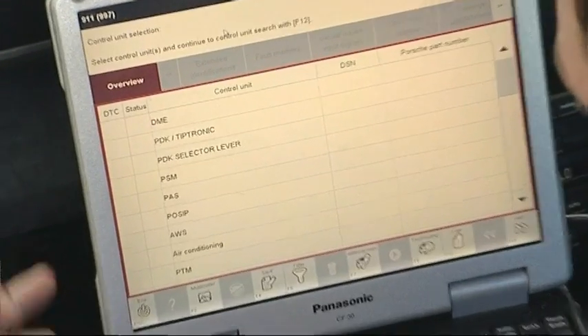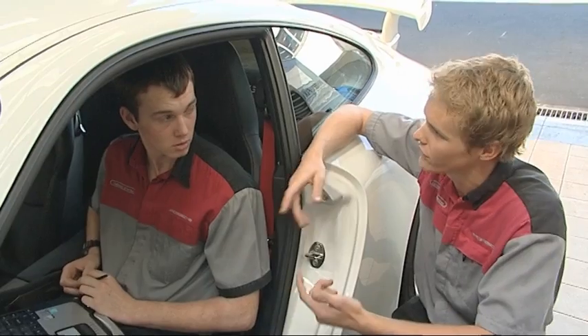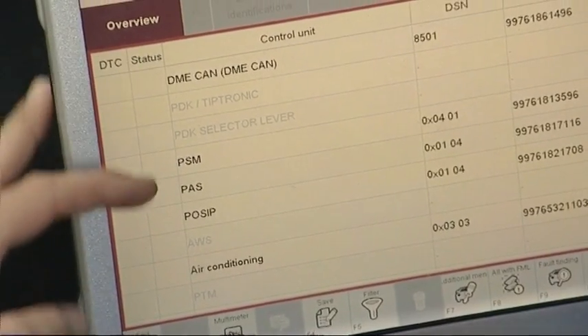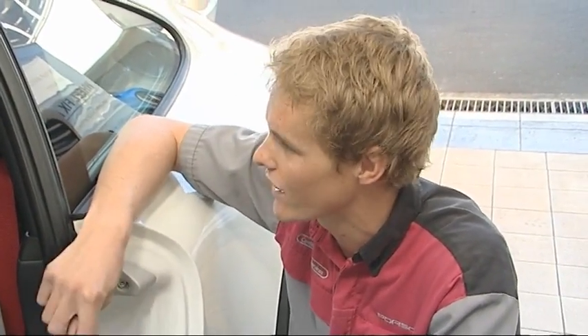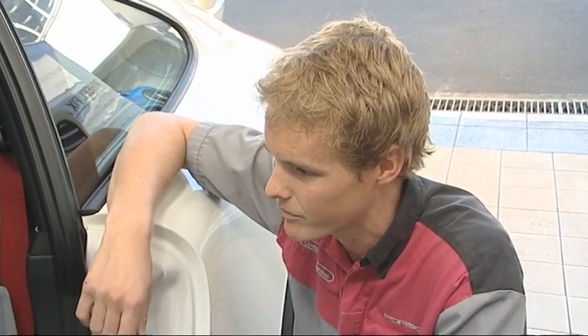Robert shows Scott the diagnostic computer's start screen, which lists all the different computers inside the car. These cars alone have 40 different computers controlling various items, so you really need this equipment to be able to diagnose them. Scott acknowledges just how many different controls and technologies are packed in.